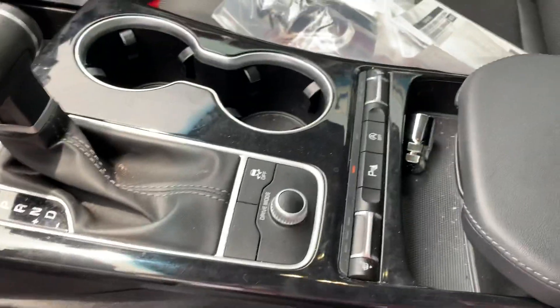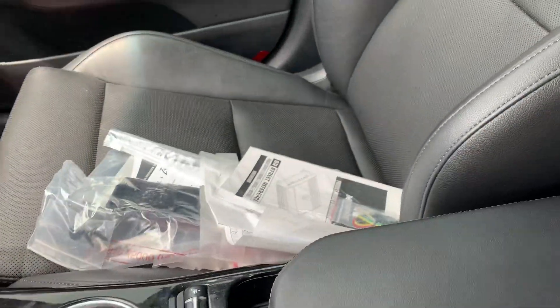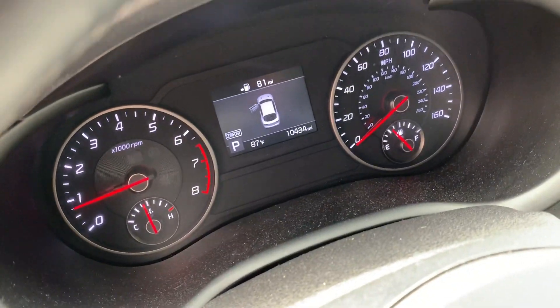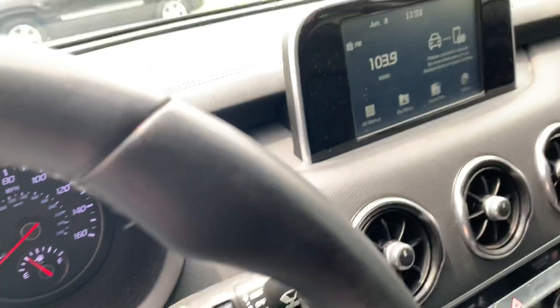It does have heated leather seats. This model's got 10,434 miles on it. It's a 2-liter turbocharged engine.